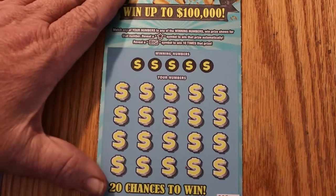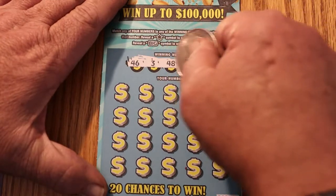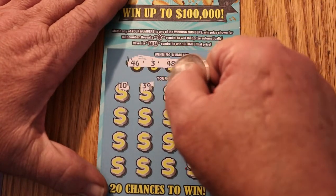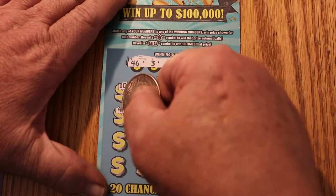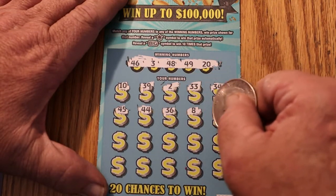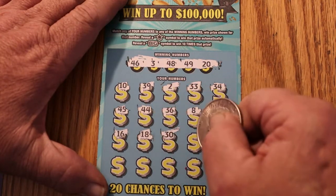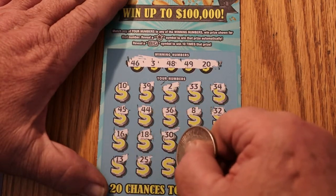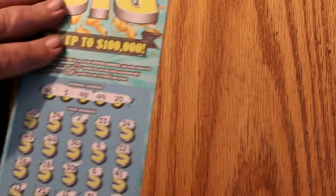All right, next ticket: 009. Numbers: 46, 3, 48, 49, and 20. We have a 10, 39, 2, 33, 34, 45, 44, 36, 8, 32, 16, 18, 30, 6, 41, 13, 25, 11, 31, and 14. So we got nothing on that one. Two down.